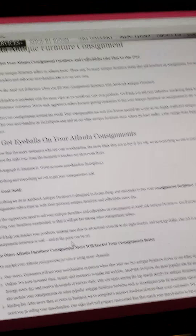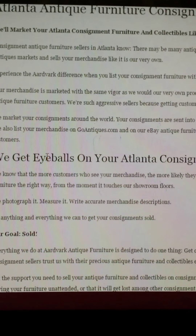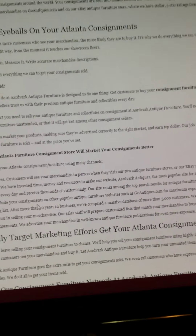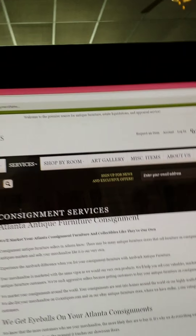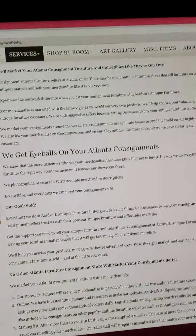Clicking on consignment services — it comes up. 'We get eyeballs on your Atlanta consignments' — what the heck does that mean? Anyway, I won't even go into that, that's just a hot mess. And there's still no pictures here.